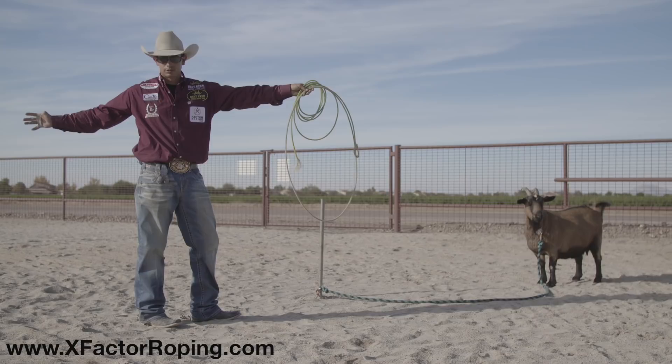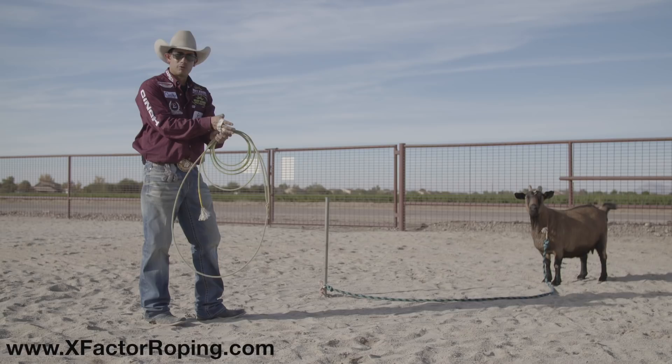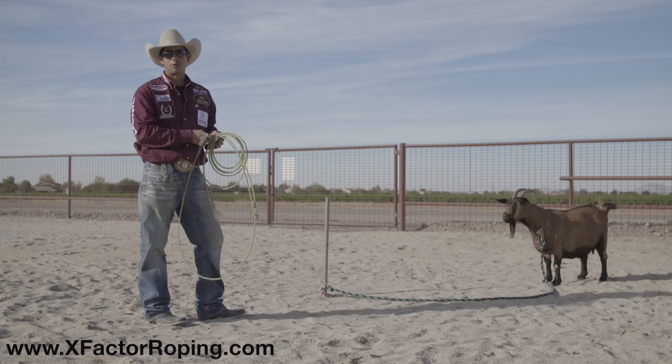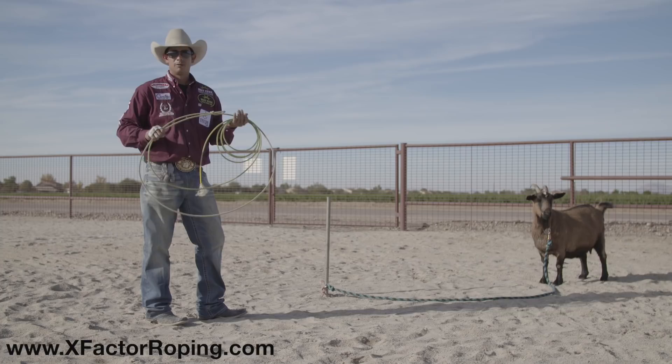When the goat and the steers open up for their hops, the back legs are going to be back, which means the front legs are going to be forward. When the back legs are forward, that means the front legs are on their way back and on their way forward. So it's almost like an X right there. You cannot throw your rope in there. You have to wait until the back legs come out — and that's what I call daylight.